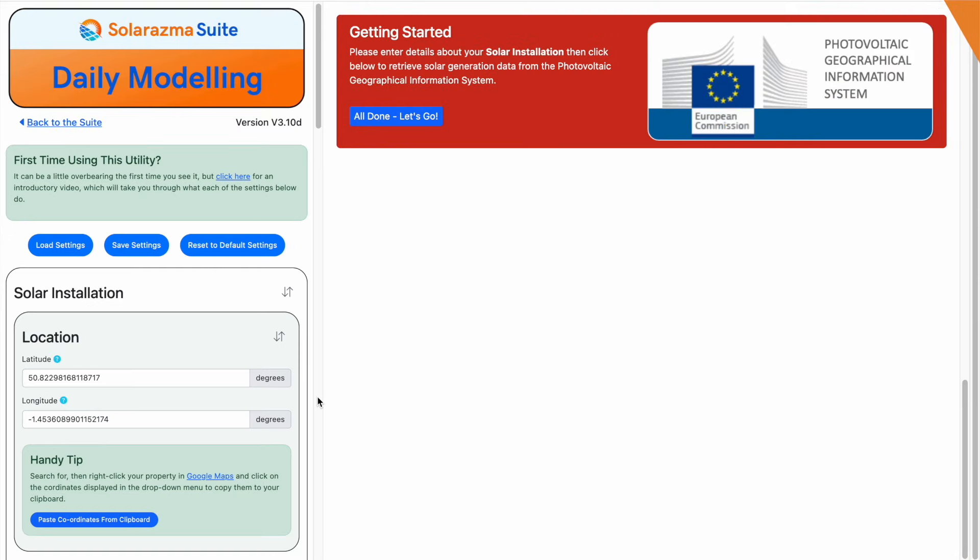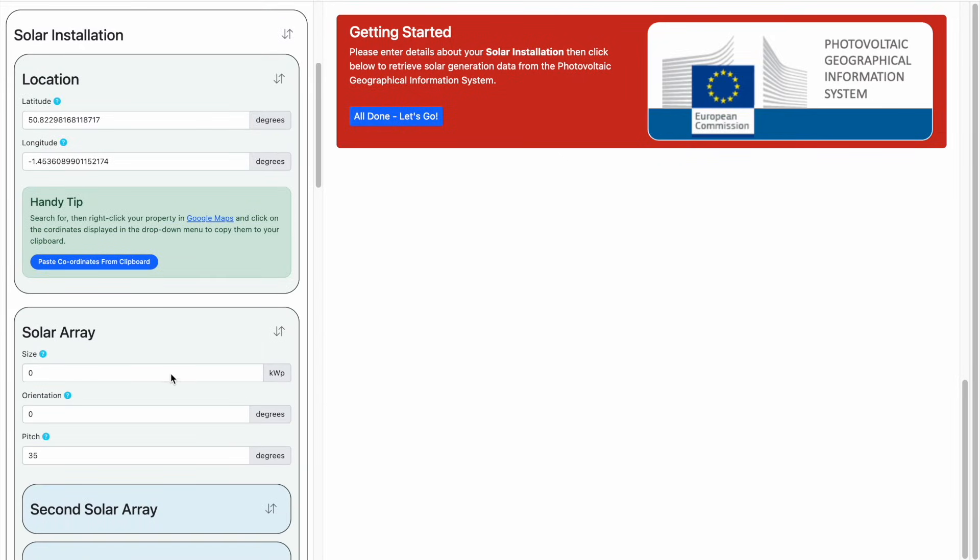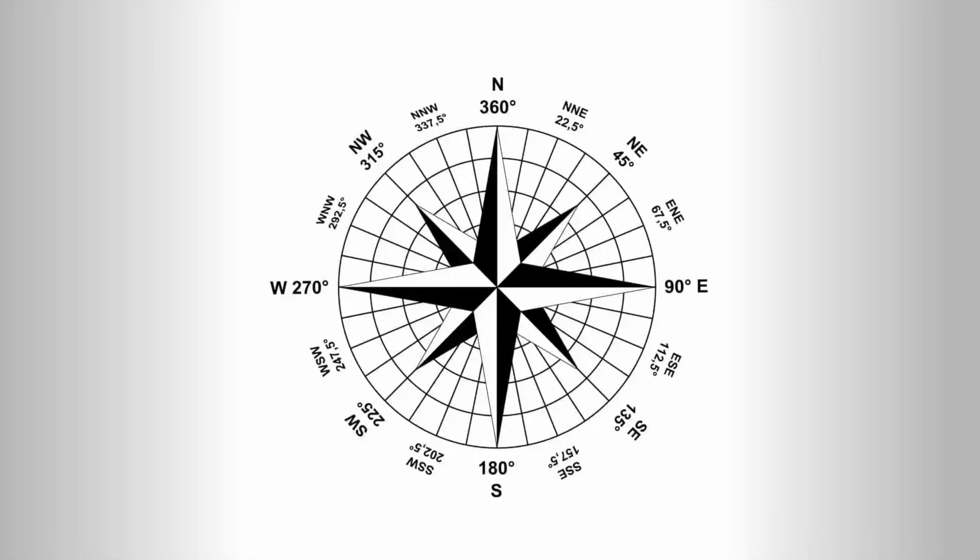Alright, I think we can go straight to the modelling now, but please do give this video a like and also subscribe to my channel if you're getting a lot out of it. Thank you. Here's my solar utility again, and we'll use this to calculate the annual generation of each of those roofs. Remember, each roof has the same 5.64 kilowatt peak array on it. I'm going to need some help with compass bearings as they're a little more difficult, so I'm using this diagram.